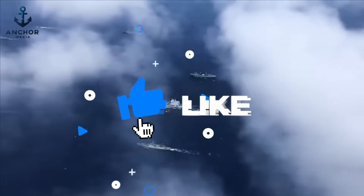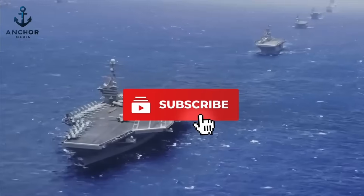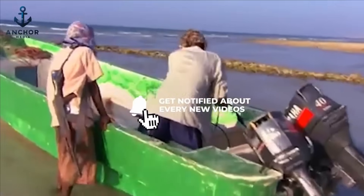As threats continue to change, so too must our strategies to counter them. If you found this video informative, please like and subscribe to our channel for more content on maritime security and global shipping. Thanks for watching.